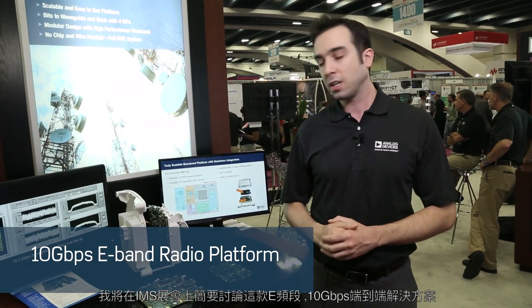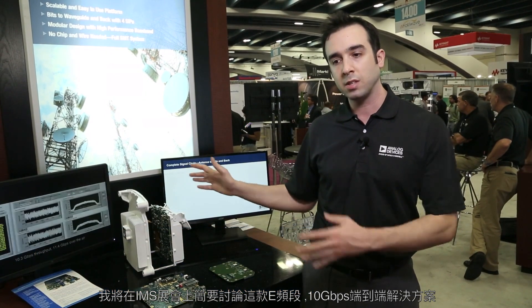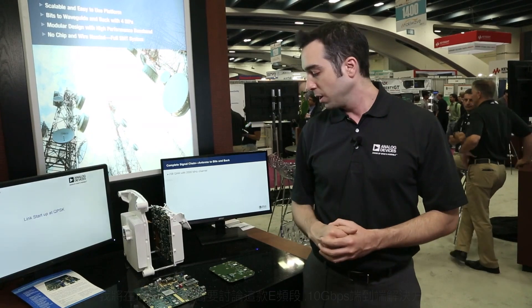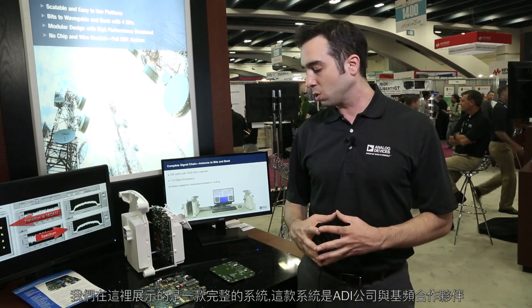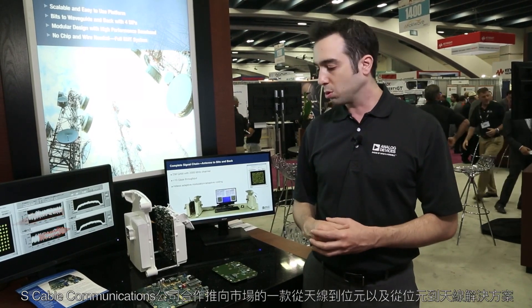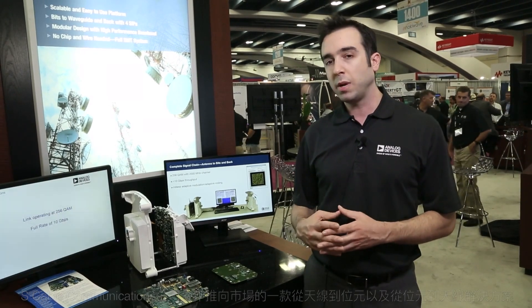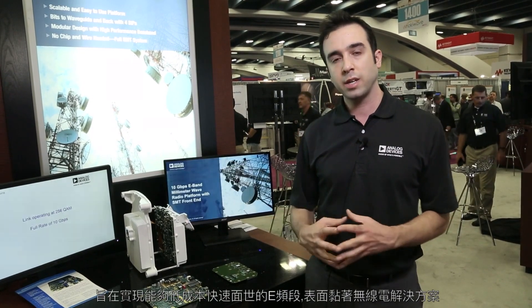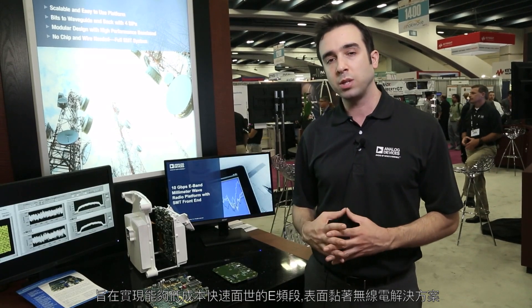We're here at IMS and I'd like to briefly discuss this E-band 10 gigabit per second end-to-end solution with you. What we're showing here is a full system where ADI has collaborated with a baseband partner, Escape Communications, to bring an antenna-to-bits-and-back solution to the market to make possible low-cost and fast time-to-market E-band surface mount radio solutions.